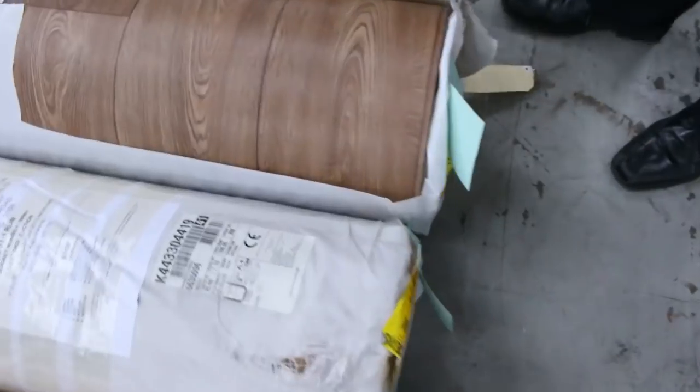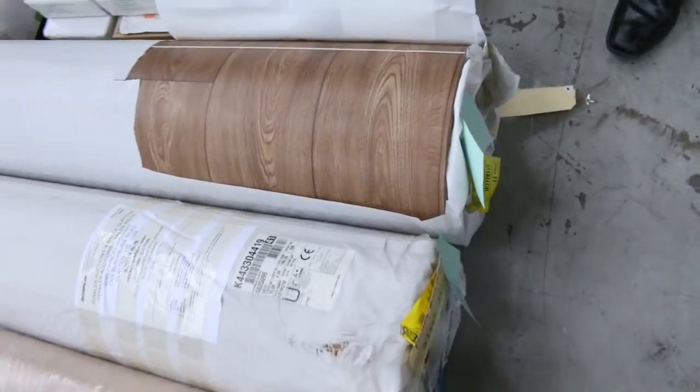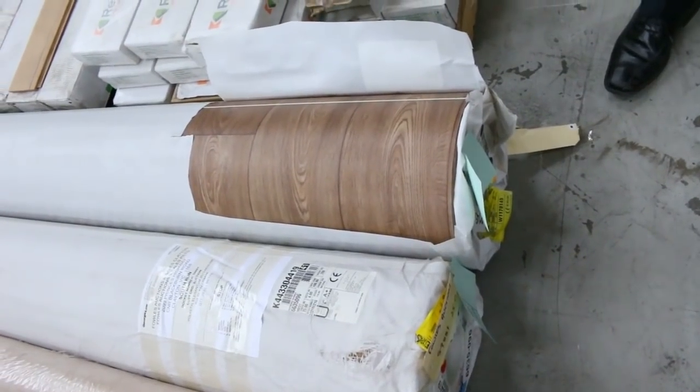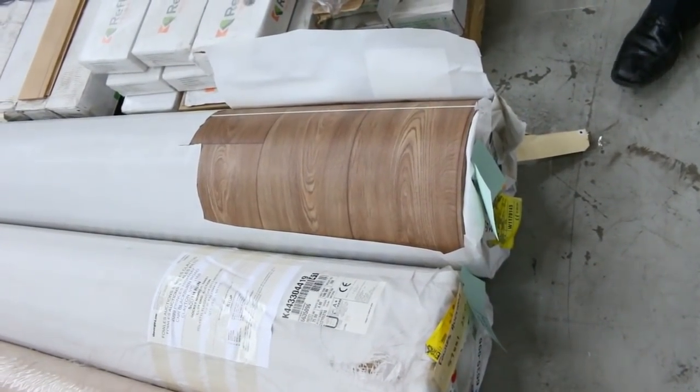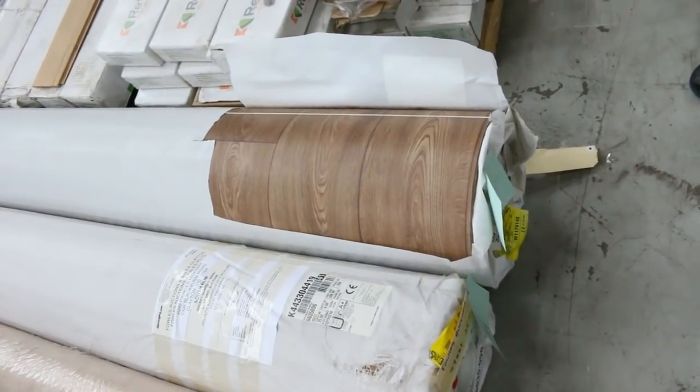We've got some really good quality vinyl there — a couple of nice big rolls. It's 4 metres wide and 25 metres long. We've got to start at $25 a metre; it'll probably sell for between $25 and $30 a metre. So that's for 4-metre-wide vinyl — around about a third of the normal retail price.